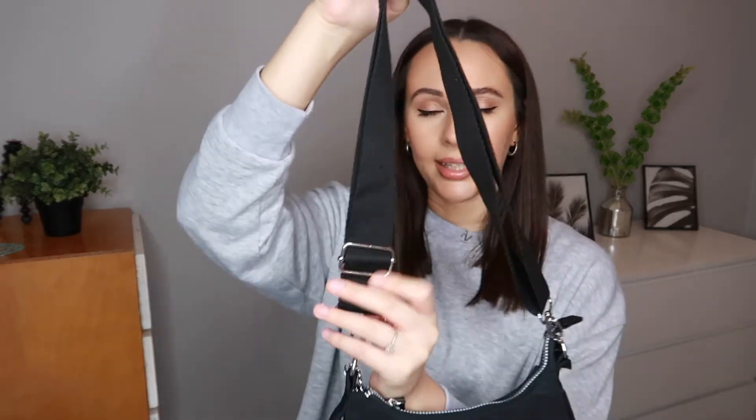My favorite purchase from Primark recently is actually this bag — I'm literally obsessed with it. It has a longer adjustable strap and also a smaller shoulder strap, which is really handy. It's clearly Prada-inspired and for about a tenner it's an absolute bargain. They also had it in a nude color which I kind of wish I'd picked up. You also get a little purse inside, which you could maybe use for coins. I just love this bag so much — it's one of my favorite recent Primark finds.